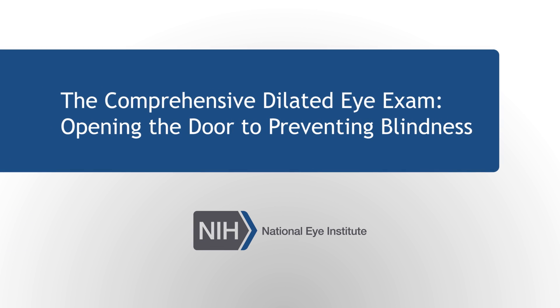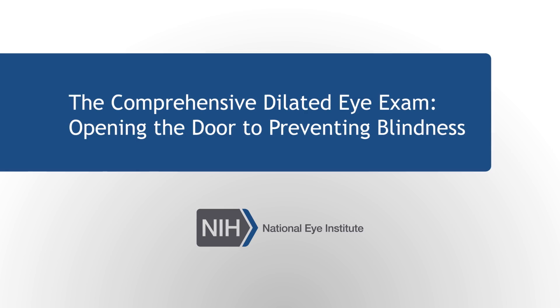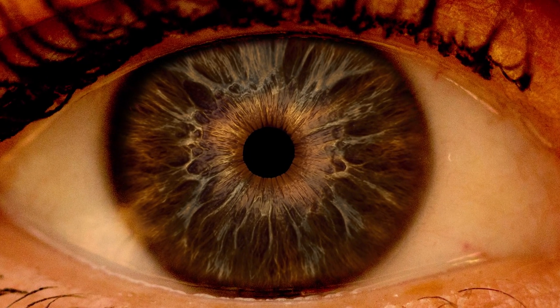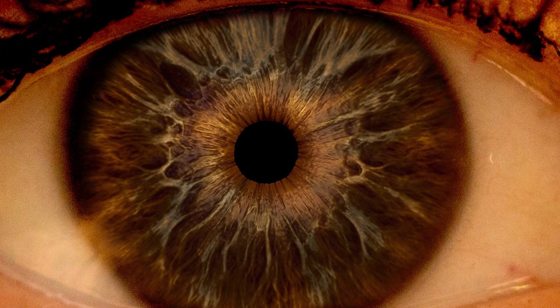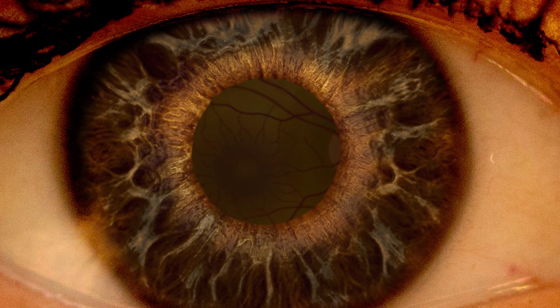The comprehensive dilated eye exam, opening the door to preventing blindness. A doctor can detect signs of glaucoma during a comprehensive dilated eye exam. The patient receives special eye drops that dilate the pupils.